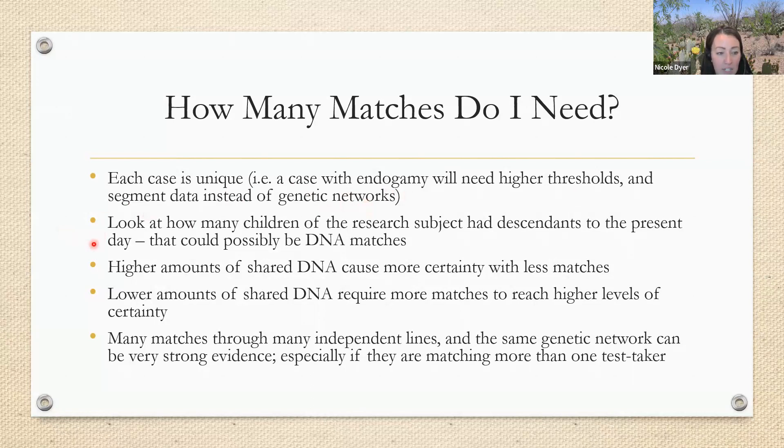When looking at how many matches you need, also consider how many children of the research subject had descendants to the present day that could possibly be DNA matches. Some lines didn't have any descendants that survived to today; other lines had many. We can look at how many lines had a lot of children and what we'd expect to see from those lines. If we're not seeing very many matches, we may need to do some targeted testing. Higher amounts of shared DNA cause more certainty with fewer matches.